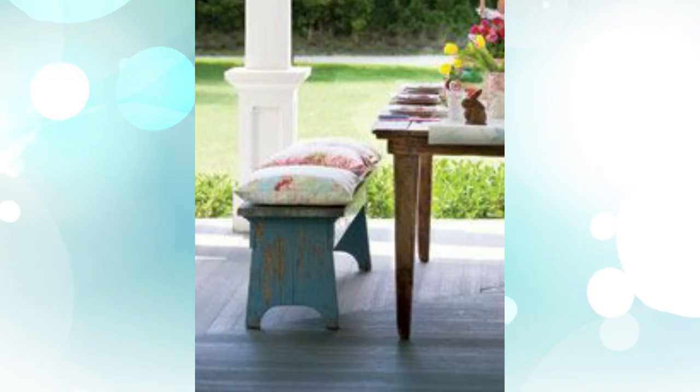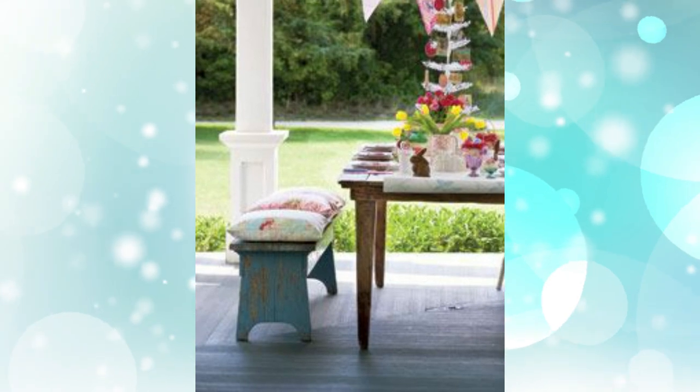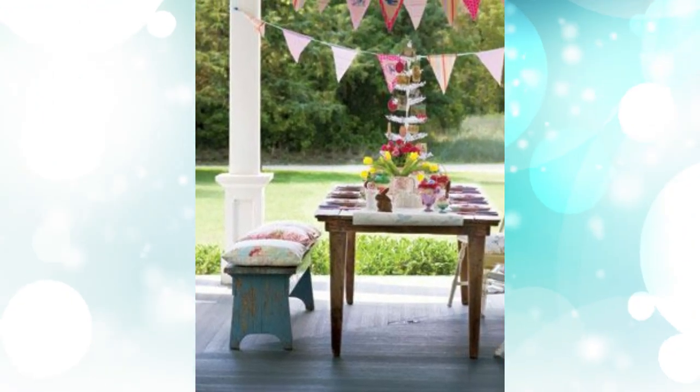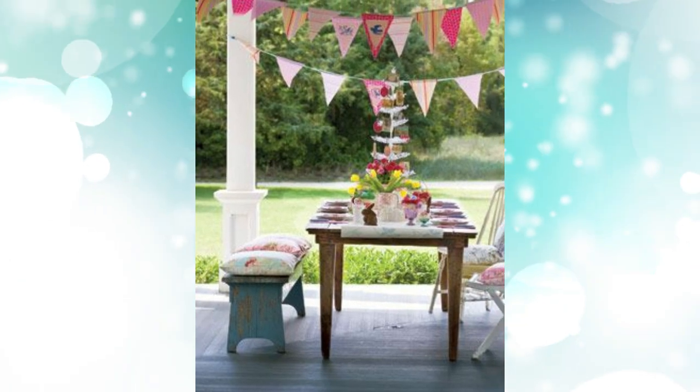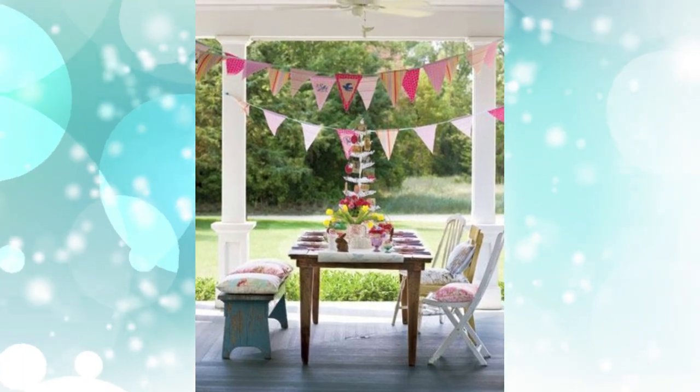9. Summery outdoor theme. Nothing says summer party like this pretty pink bunting strung above an outdoor dining table. Let the great outdoors be your backdrop, and pick flowers right out of the garden to make a simple arrangement for the table.